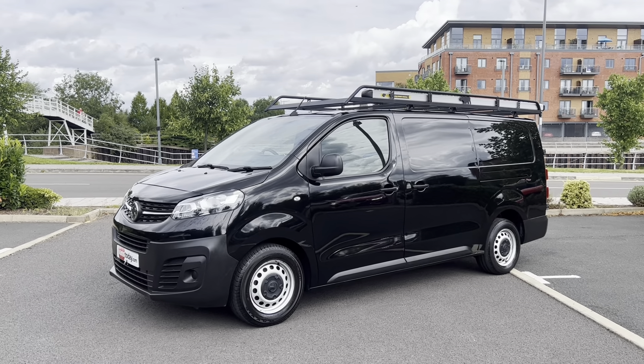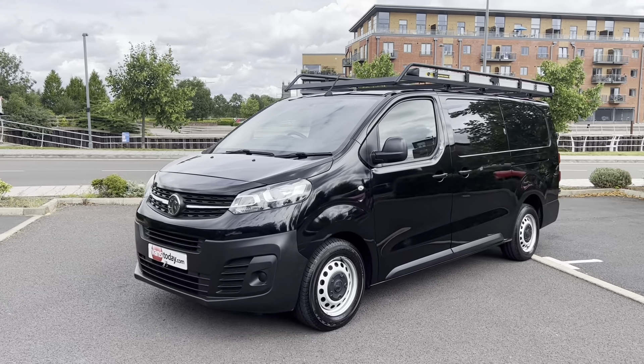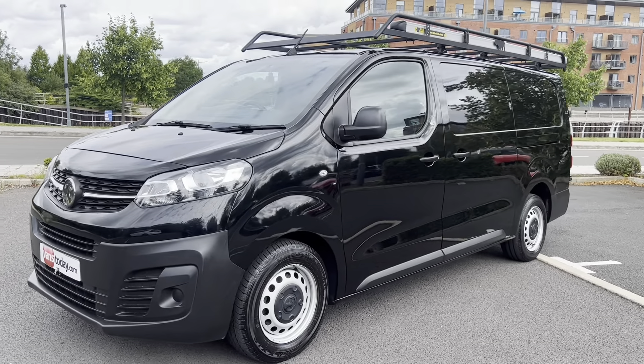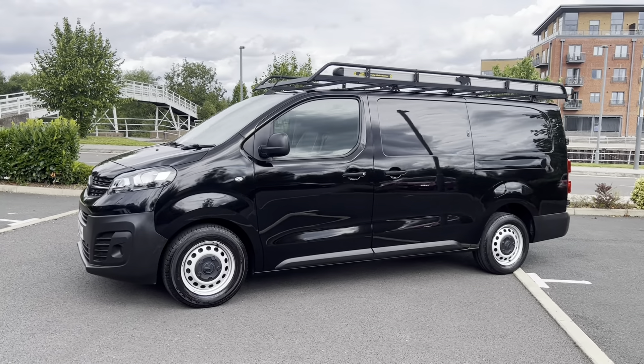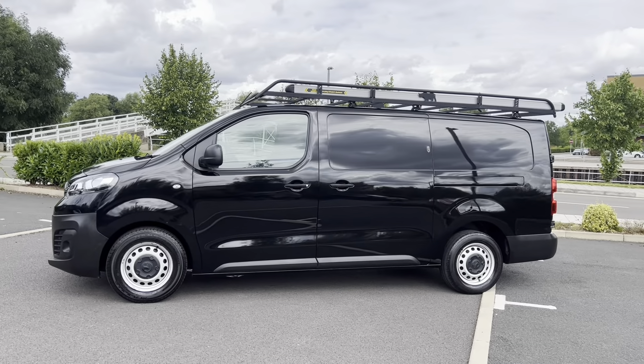Toyota — it's all the same van. Confusingly though, they all market them in different lengths. Vauxhall market this as the L2 long wheelbase version. In Peugeot and Citroen terms, this is the extra long wheelbase version. So this is the longest version of this van that you can get.